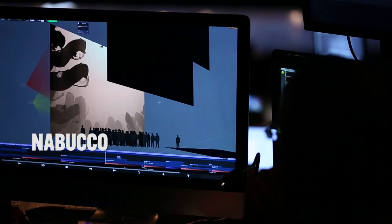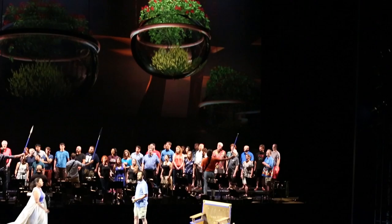We tend to think of projections as a new technology, but it's actually been used for many, many years. Seattle Opera began using projections back in the 70s, actually, in their first ring cycle.